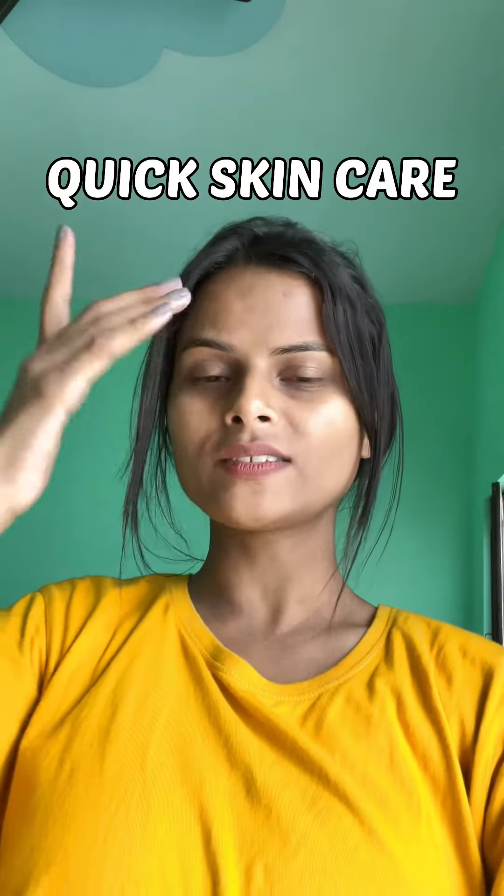Today I am going to share my quick skincare routine. I am going to wash my face quickly.